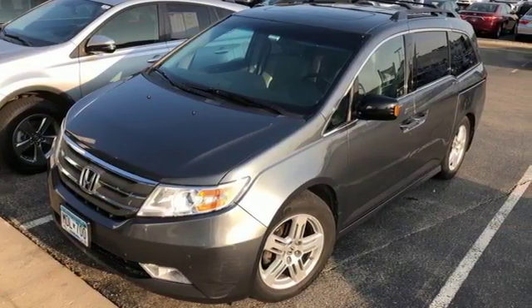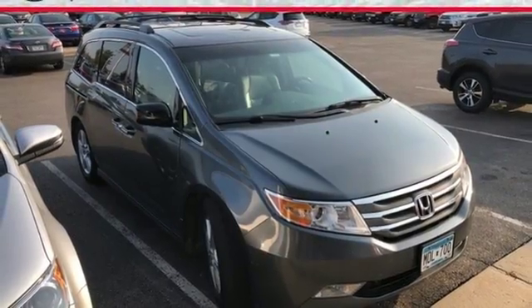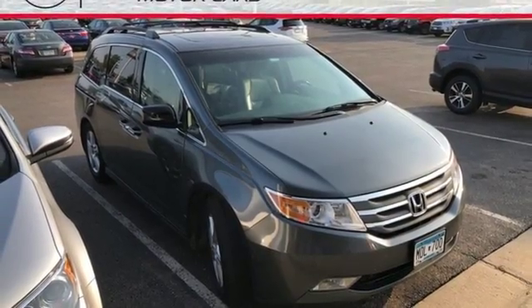Honda has applied its engineering prowess to the Odyssey, creating the ultimate statement in design, performance and safety.